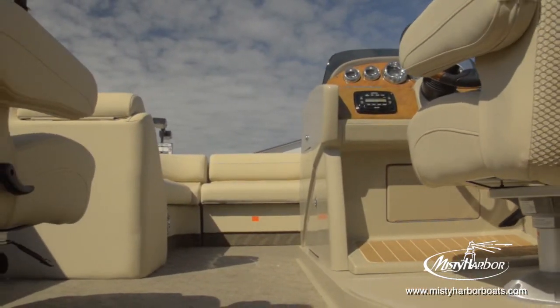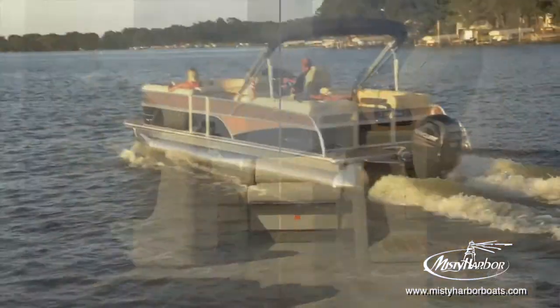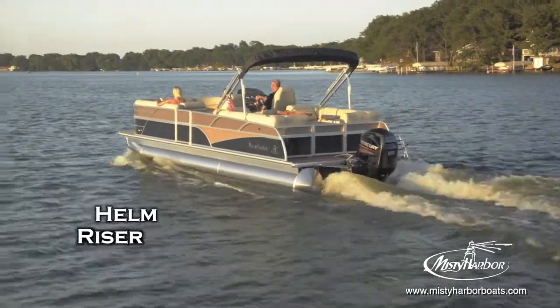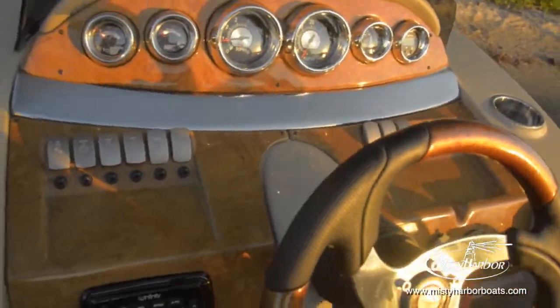Need to change into swimwear? The chaise lounge privacy enclosure is quick and easy to access and store. With a helm riser in place, the captain's chair sits higher to rise above the passengers and easily see what's coming ahead.